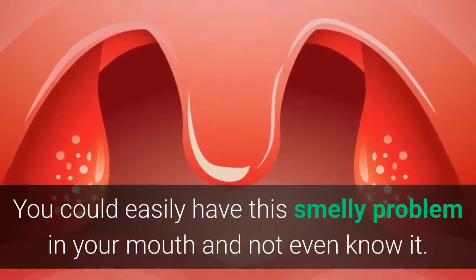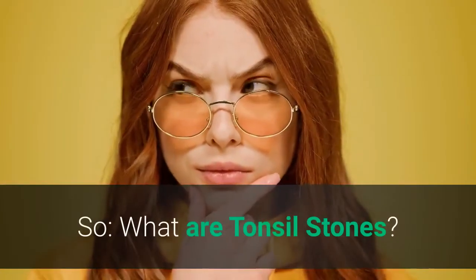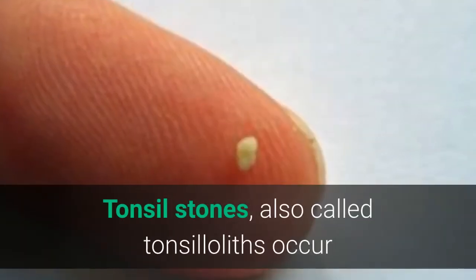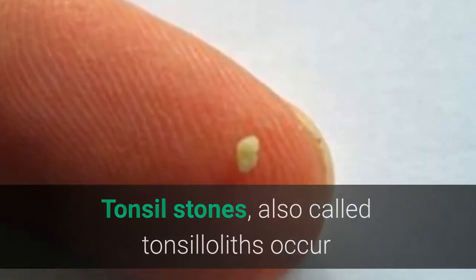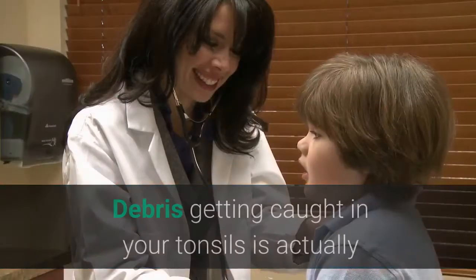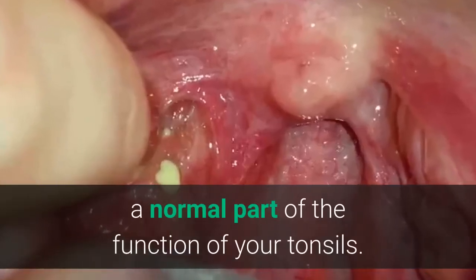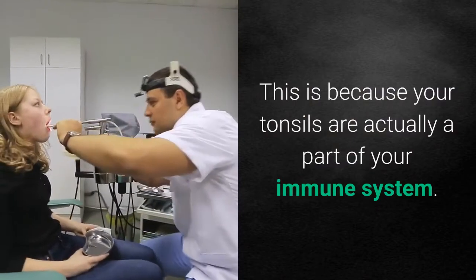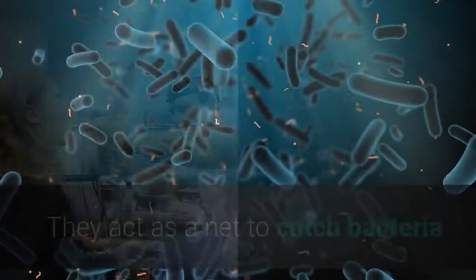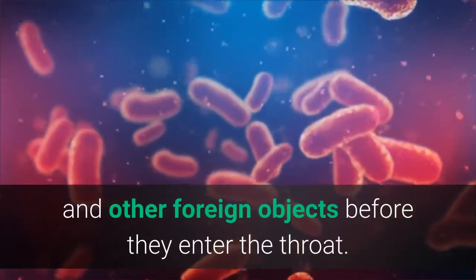You could easily have this smelly problem in your mouth and not even know it. So, what are tonsil stones? Tonsil stones, also called tonsilloliths, occur when debris gets caught in the crypts on your tonsils. Debris getting caught in your tonsils is actually a normal part of the function of your tonsils, because your tonsils are actually a part of your immune system. They act as a net to catch bacteria and other foreign objects before they enter the throat.